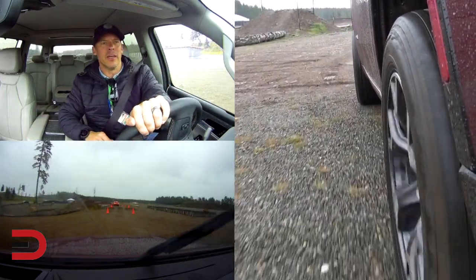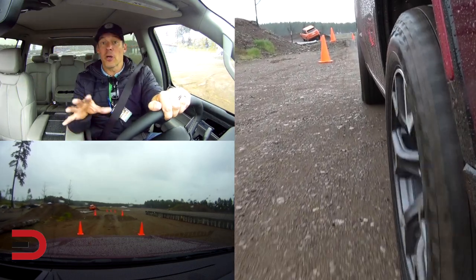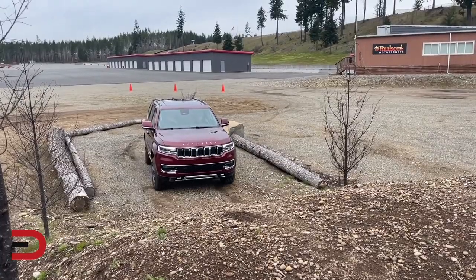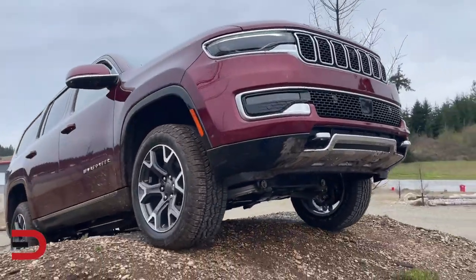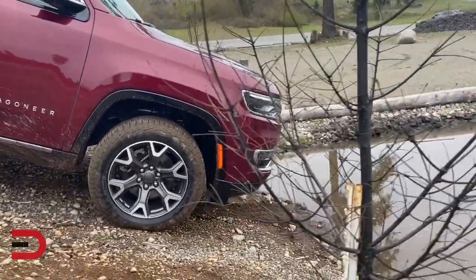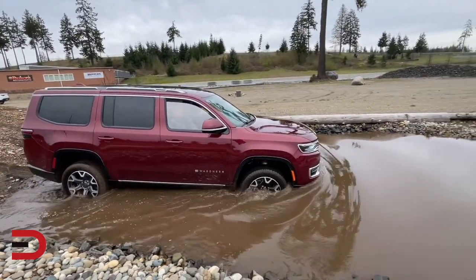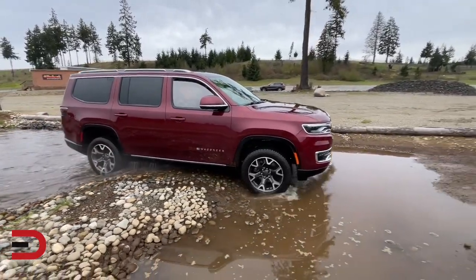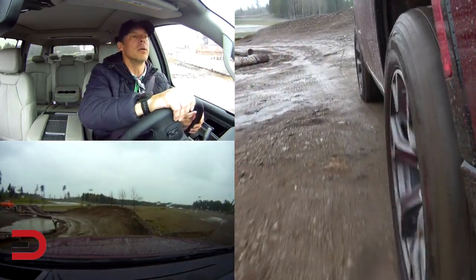Quick description of the course: we have a small speed bump, then a right bank, some logs for approach and departure angle, ground clearance testing, a left bank, an articulation section — which should be really cool to see — and then rocks at the end. This is so easy for the Wagoneer; off-road capability is in Jeep's DNA.